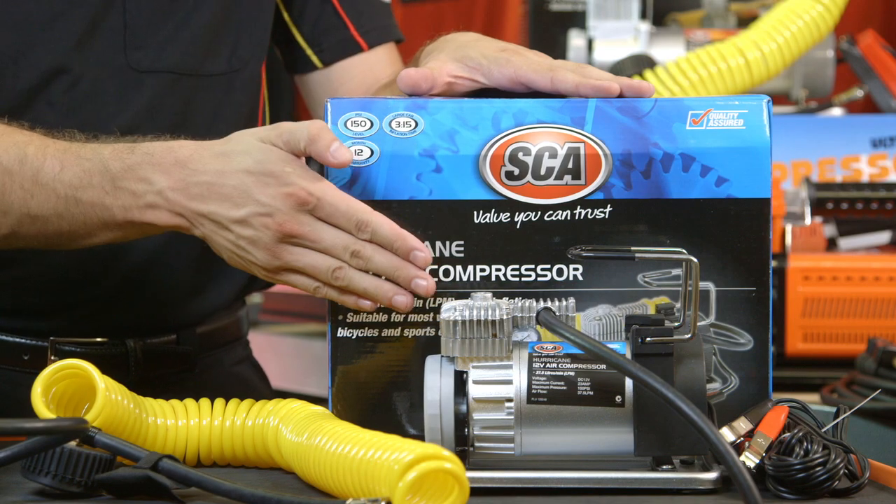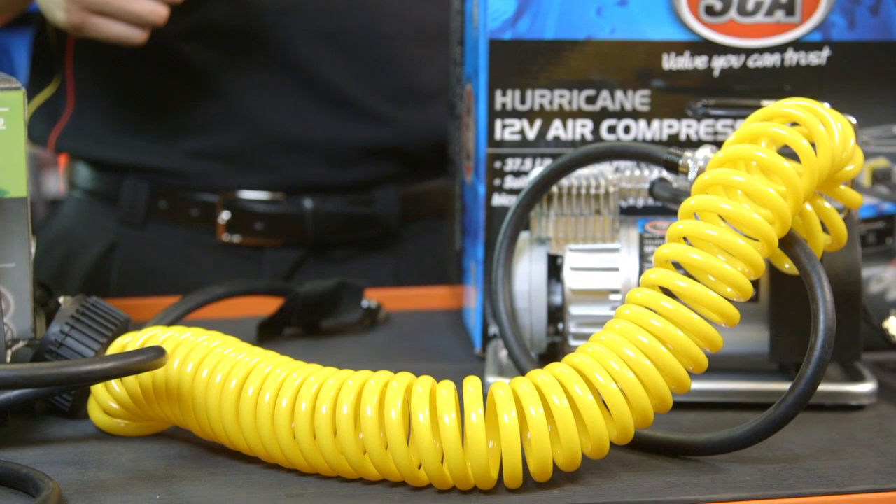The SEA Hurricane is another step up. With its 150 psi and 37 litres of airflow a minute and a 6 metre hose, the Hurricane is designed to work with almost all tyres.